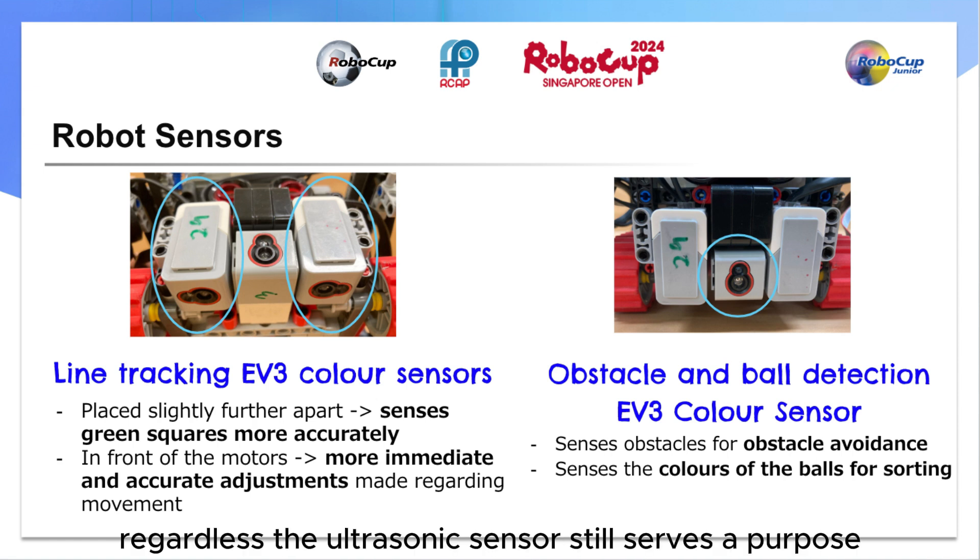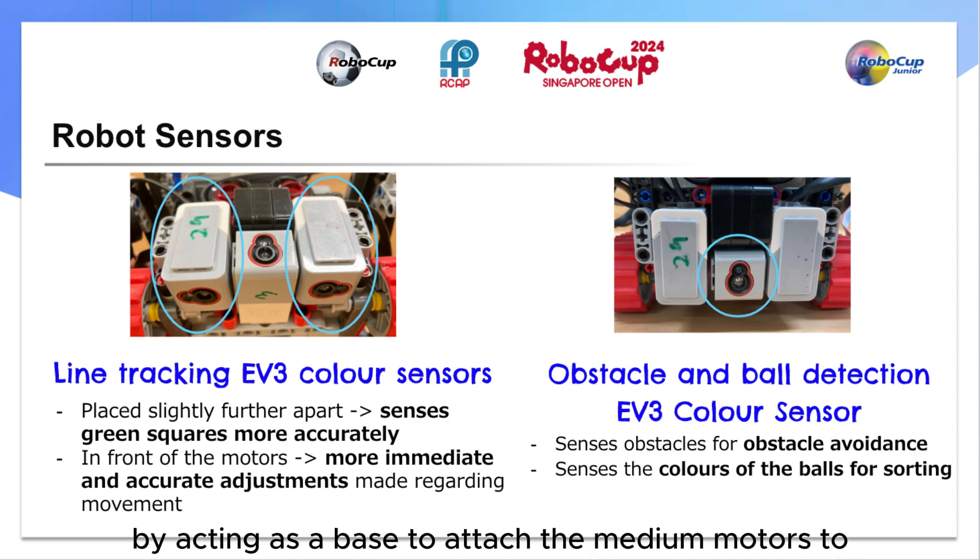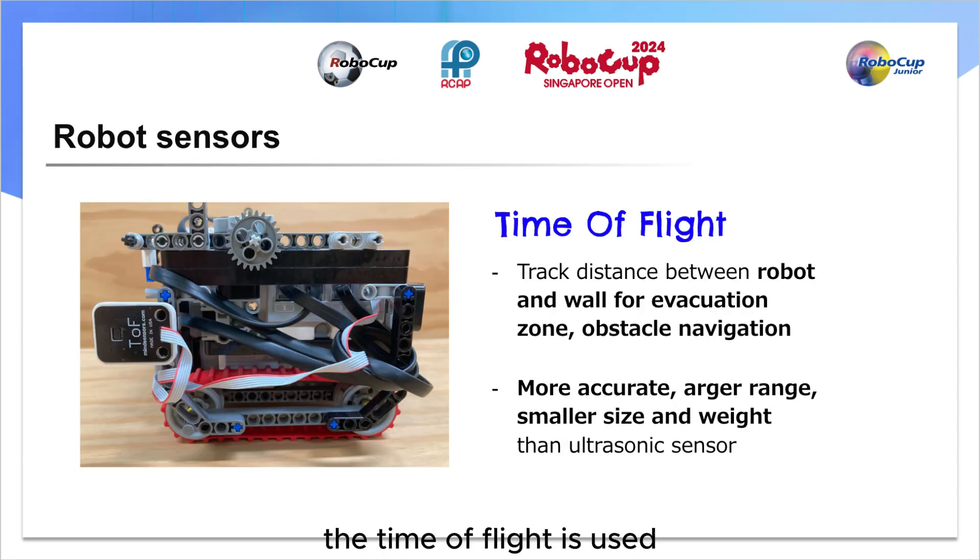Regardless, the ultrasonic sensor still serves a purpose, acting as a base to attach the medium motors to. The time of flight sensor is used to track the distance between walls in the evacuation zone and the robot, as well as for non-obstacle navigation. Compared to ultrasound, it provides a far greater range, faster readings and greater accuracy, while still maintaining small size and low weight.